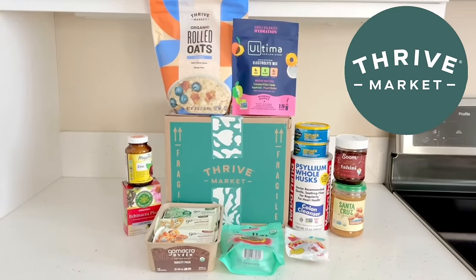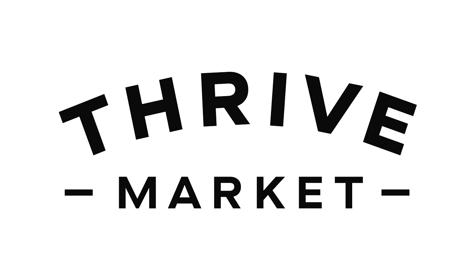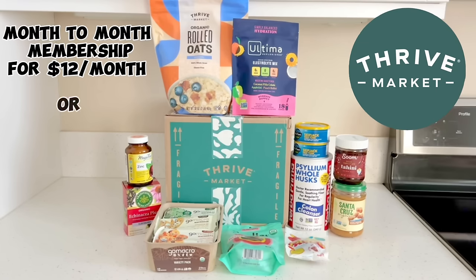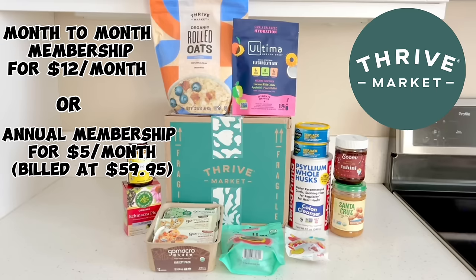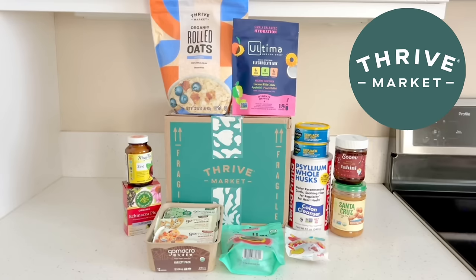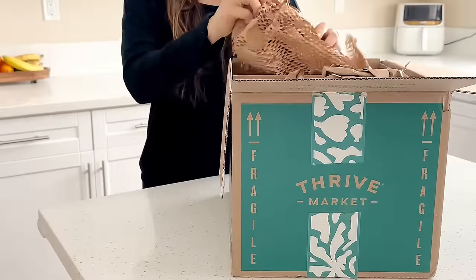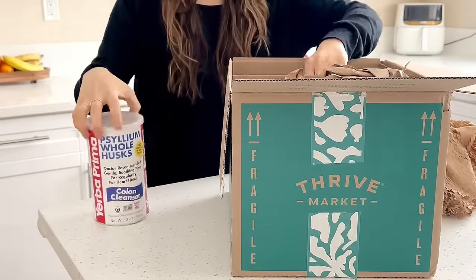Before we continue shopping, let me tell you a little more about Thrive Market. If you're not already familiar with them, it's basically like Costco where you can pay a membership — a month-to-month option for $12 a month or an annual membership for $5 a month billed at $59.95. But it's also like Whole Foods or Sprouts Market where you can get organic healthy foods and natural products for 25 to 50% lower than retail prices. This is really convenient especially if you don't live close to a health food store, since packages are delivered to your door within a few days. I usually buy items here that I can't find at Trader Joe's, and it saves me a lot of time.